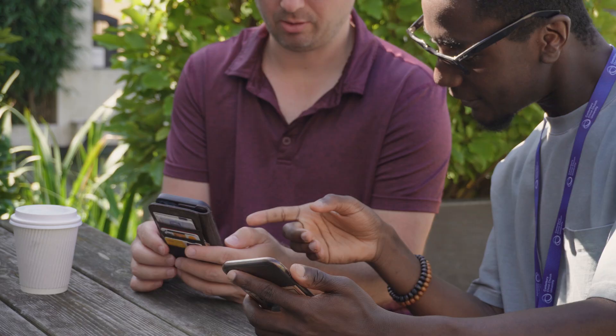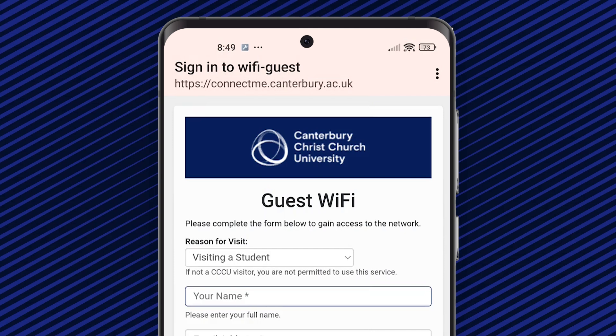And if you have visitors, get them to connect to our Wi-Fi guest network. They'll be taken to a registration page and receive an activation email.